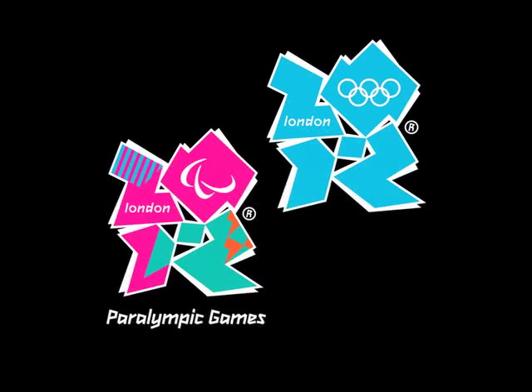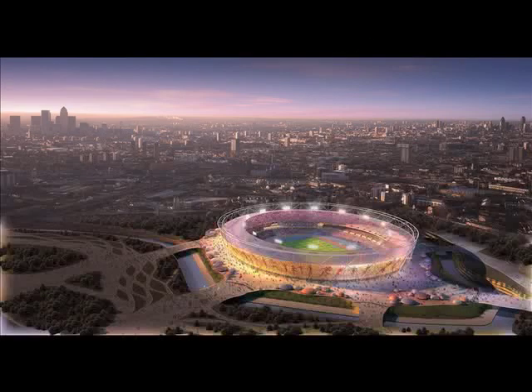Very little can prepare you for the excitement of stepping out onto the track or field in an Olympic final. I was lucky enough to do it on four occasions, starting in Seoul in 1988 and finishing in Sydney in 2000 when I won a gold medal. And it is the best moment of your life and also the scariest at the same time.